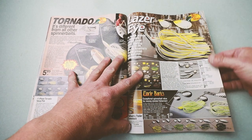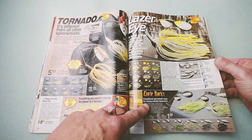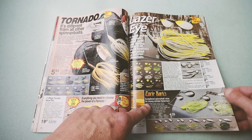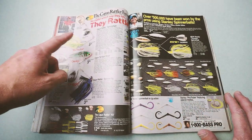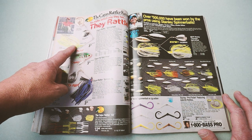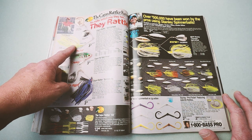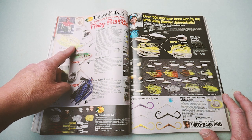We also had the Laser Eye Spinnerbait, and then their sort of entry-level spinnerbaits, the Uncle Buck's line. But on this next page, I want to show you this spinnerbait — probably equally hard to find as the Tornado but doesn't get nearly as much play. Also from Shoestring Dubois, it's called the Cajun Rattler.